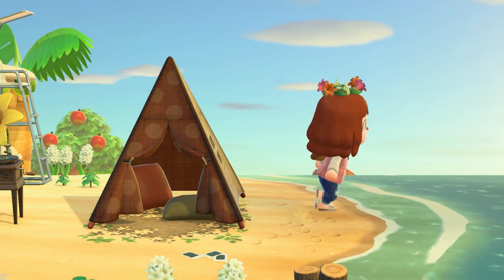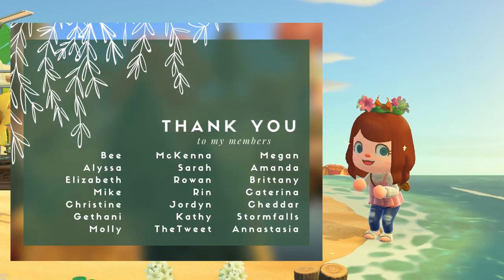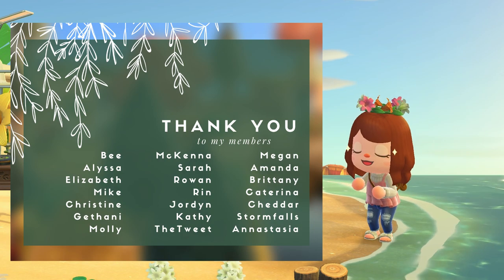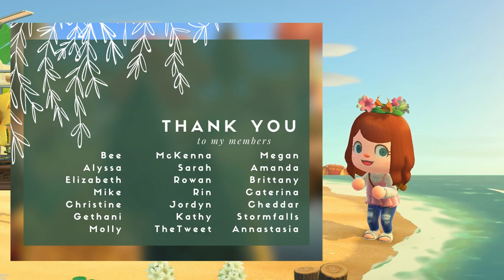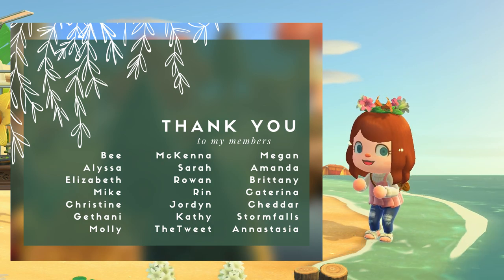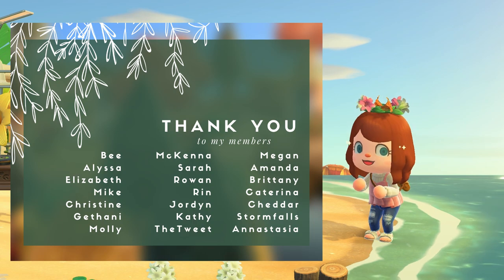Before we get started, I did want to say thank you to every single one of my members — these are all of Lex's Guardians and Sponsors. Thank you so much for being here, and of course if you're a Lex's Friend, I love and appreciate you as well. Thank you to everyone who has been supportive of my channel.